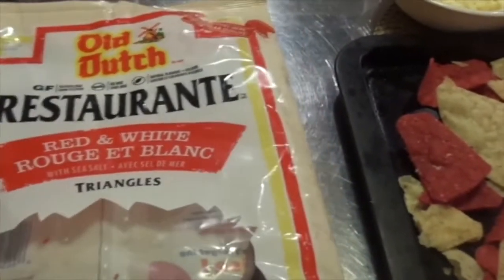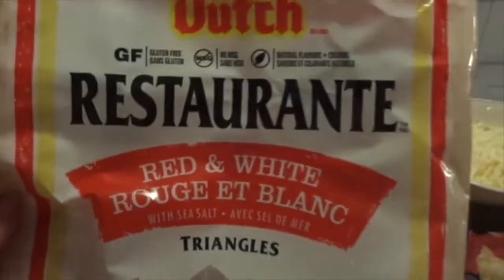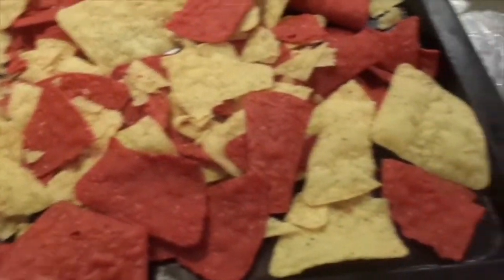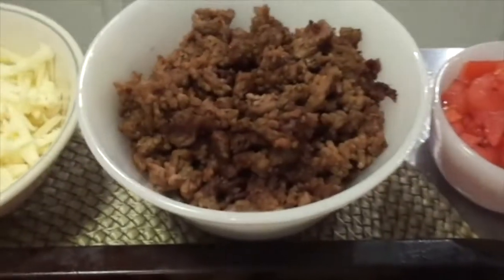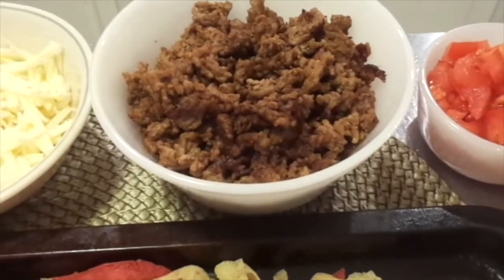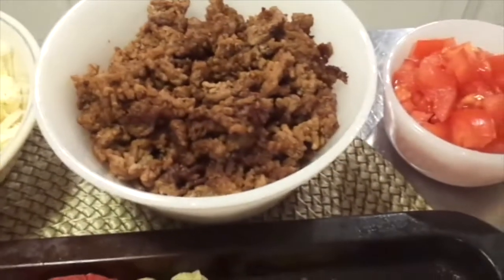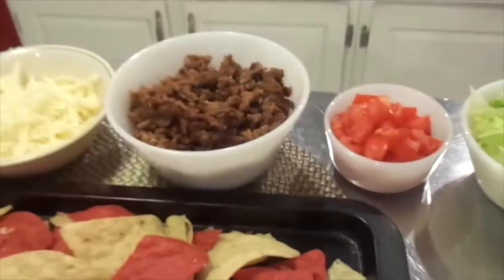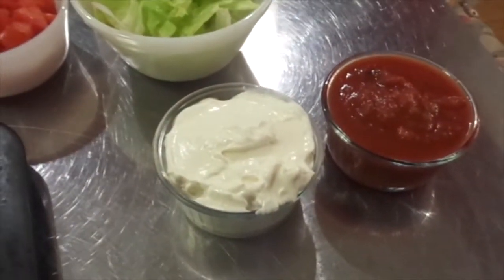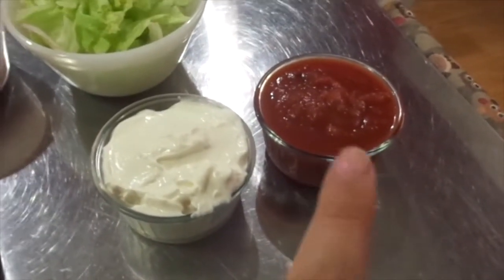I thought I would do some nachos. I had some red and white restaurant Old Dutch nachos here. I put them on a baking sheet, and I've grated some cheese, cooked up some ground beef, and I put Old El Paso spices on there in the meat. Some tomatoes and lettuce, and then I also have some sour cream and some mild salsa.